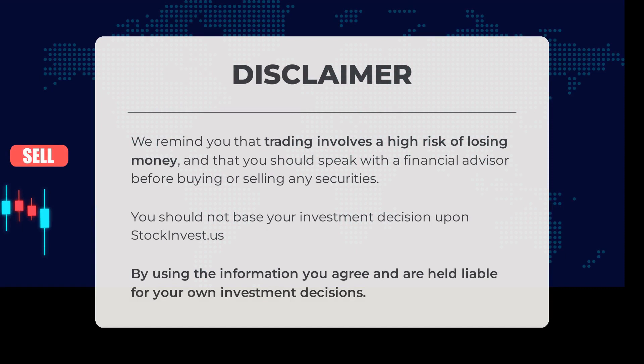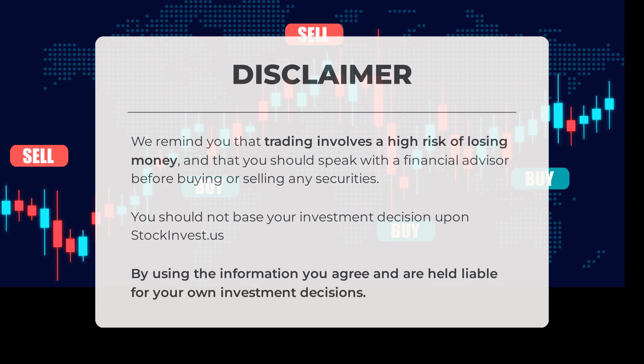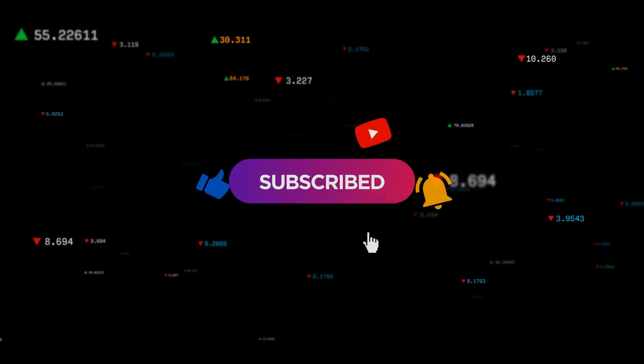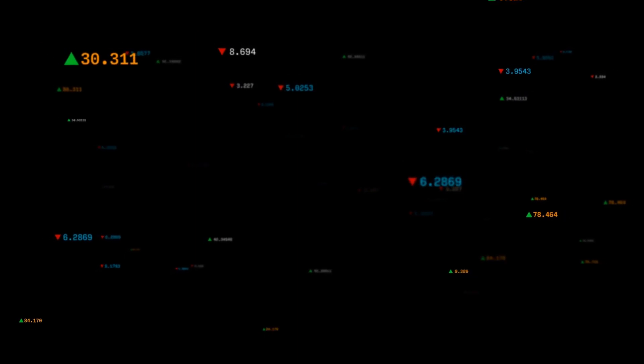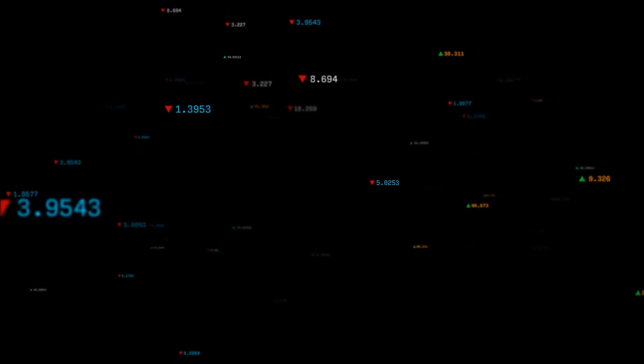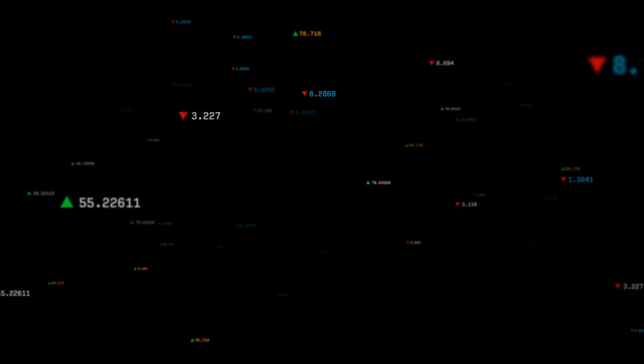Trading comes with a high risk of losing money, so it's crucial to consult a financial advisor before making any decisions regarding buying or selling securities. Stockinvest.us should not be the sole basis for your investment choices. We'd love to hear your thoughts — please comment below and let us know if you agree or disagree, and share your target for the stock. Don't forget to like and subscribe. We hope you have a successful trading day. Thank you for joining us.